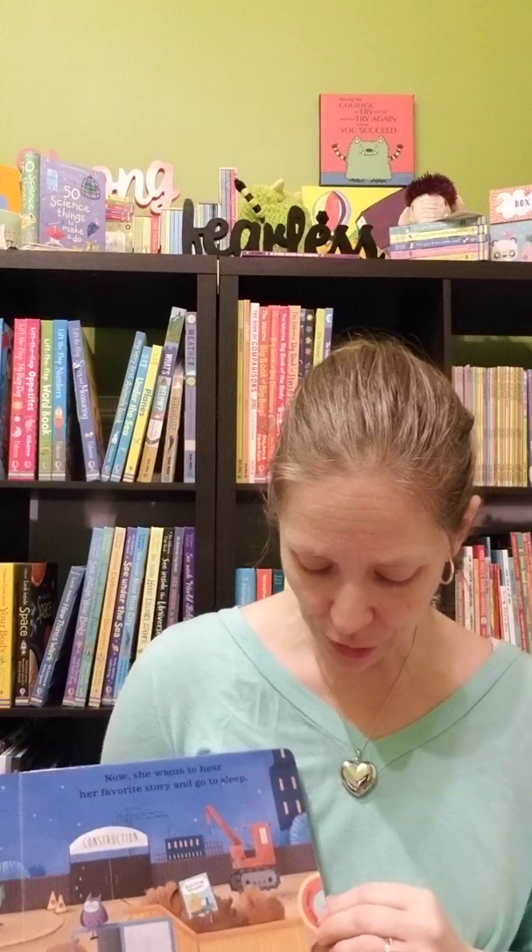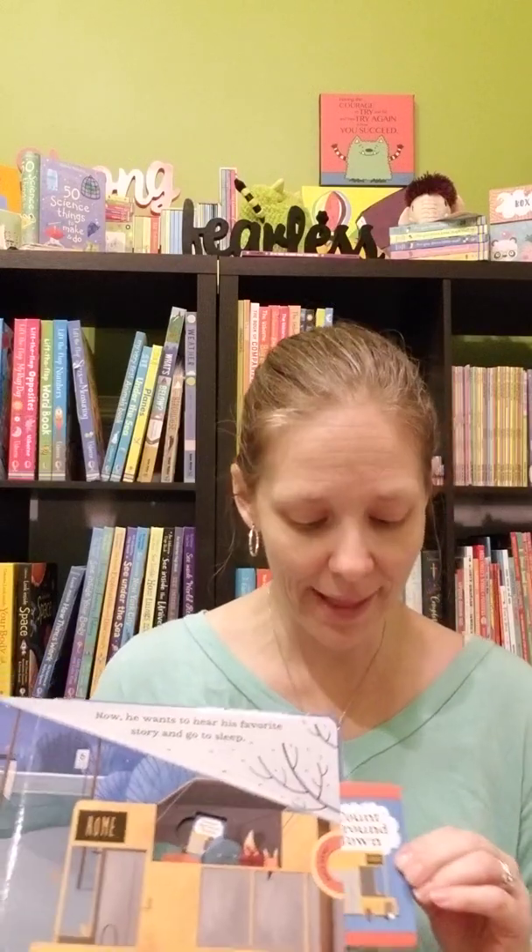Since he likes construction vehicles, I wanted to pull out Night Night Busy Town — it's one of our bedtime stories. We also have Night Night on the Farm, but what I love is there are little stories within the story and they all have some type of learning tool. For example, colorful cars, emergency opposites, construction with shapes — and I know you said he likes shapes — and Count Around Town where you count with the cars. So it's a really fun one for that.